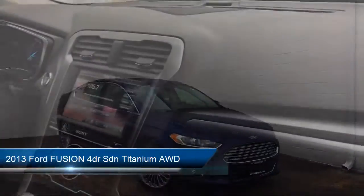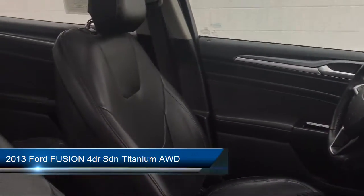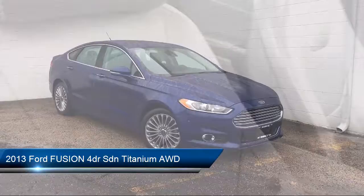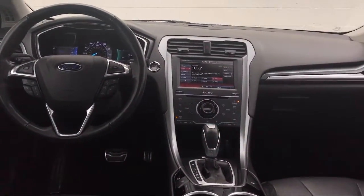It comes equipped with navigation from Telematics, Bluetooth smartphone integration, leather seating, heated front seats, stability control, and an MP3 player.